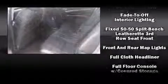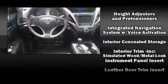Acura prioritized practicality, efficiency, and style by including heated seats, power moonroof, rain-sensing wipers, lane departure warning, and more. Brake Assist technology provides extra pressure when applying the brakes.